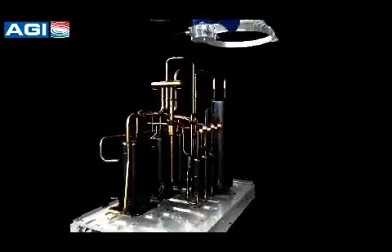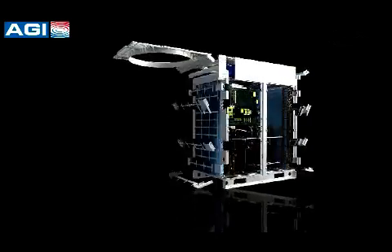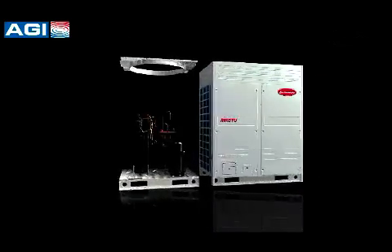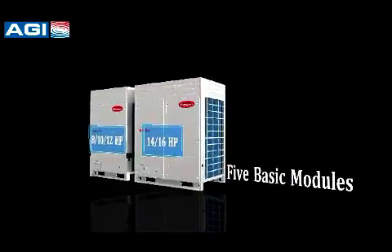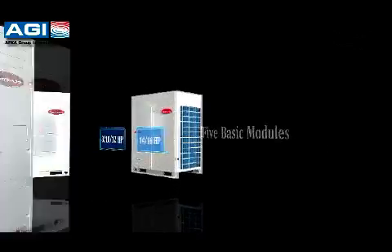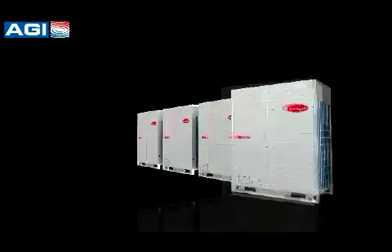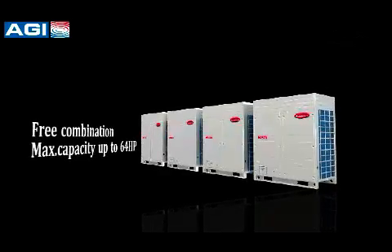AFGA Group New Generation Digital Scroll MRSTU BRF applies efficient and advanced technology to provide reliable HVAC solutions for diverse needs. There are five basic modules: 8, 10, 12, 14, and 16 HP. The outdoor units' capacity ranges from 8 HP up to 64 HP in 2 HP increments.